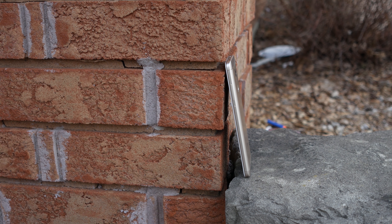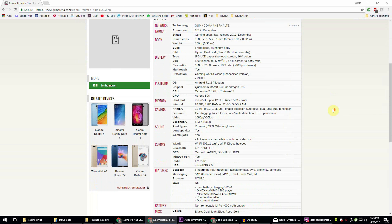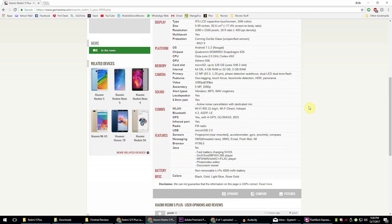Hey guys, what's up and welcome to ZReviews Tech. The Redmi 5 and the Redmi 5 Plus were just announced a couple of hours ago and I'm really excited by the redesign of the Redmi line. However, I do have a couple of opinions I'd like to share. Thumbs up if you think the Redmi 5 Plus is going to be a great phone.